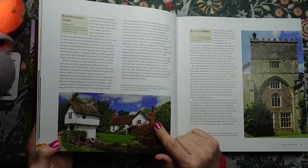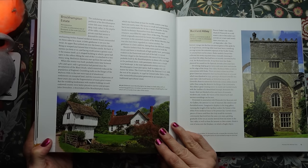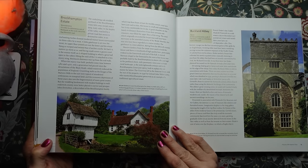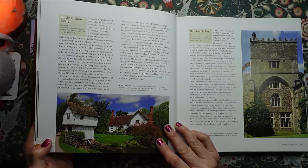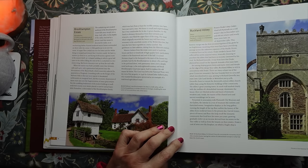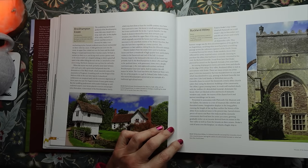On the left we have Brockhampton Estate in Worcestershire. I love that tiny little house. Medieval Lower Brockhampton lies deep in a leafy valley with an enchanting gatehouse, its timbers twisted out of shape, straddling the moat which still surrounds three sides of the manor. And here we have Buckland Abbey in Devon. At Buckland Abbey, Sir Richard Grenville converted the monastery church into a country house, leaving the outline of a demolished transept on what had been the church tower.